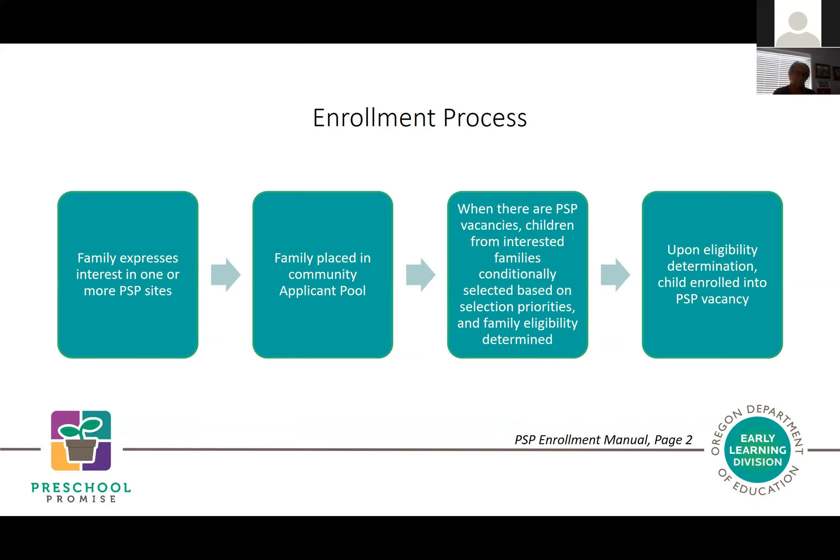Typically, families would go through the following process: they'd be interested in one or more Preschool Promise sites, submit something to indicate interest, and be placed in a community applicant pool. When a vacancy comes up, children are selected based on selection priorities, eligibility is determined at that time, and if eligible the child is enrolled into that vacancy and connected to a specific provider to start services.